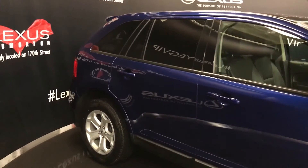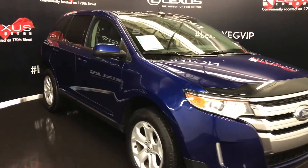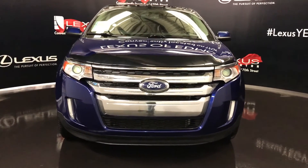Side mirrors have an exo-magnifying mirror on the top corners. You can fold them shut. Daytime running lights, fog lights, engine block heater, and so much more. So come on down to Lexus Edmonton and check out all of our pre-owned inventory.